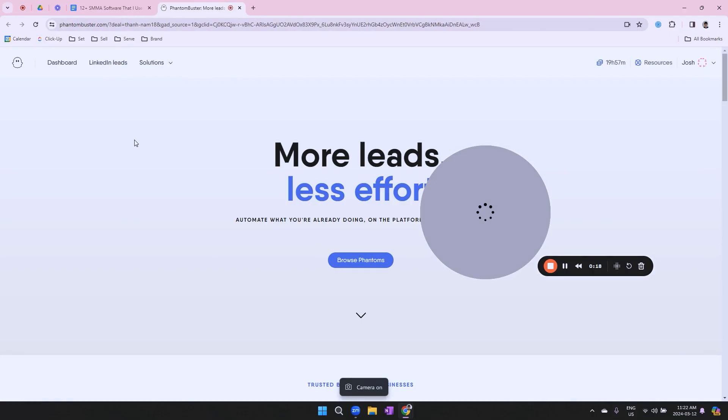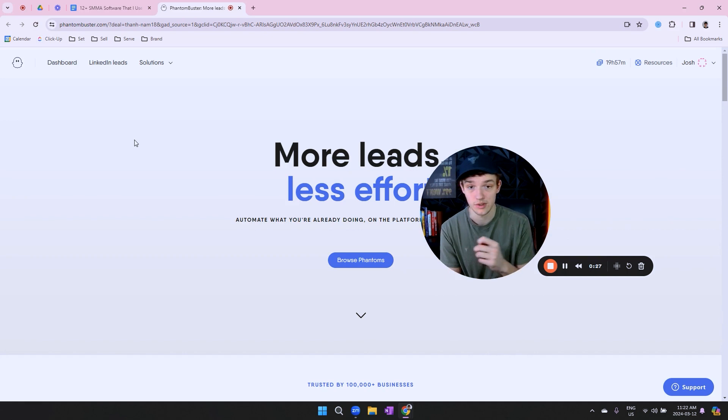The first tool is Phantom Buster. This is going to be able to scrape thousands of leads per minute. Taking your time to scrape all these leads manually takes a lot of time — time you could be using to sign more clients, book more appointments. You don't have time to spend scraping leads yourself, so you can use this to do it really fast.